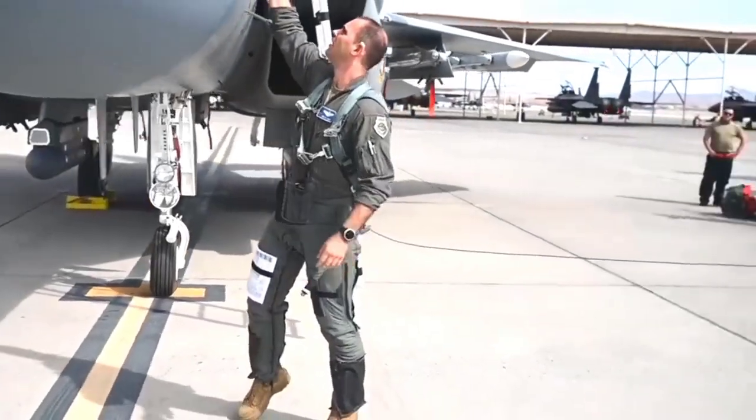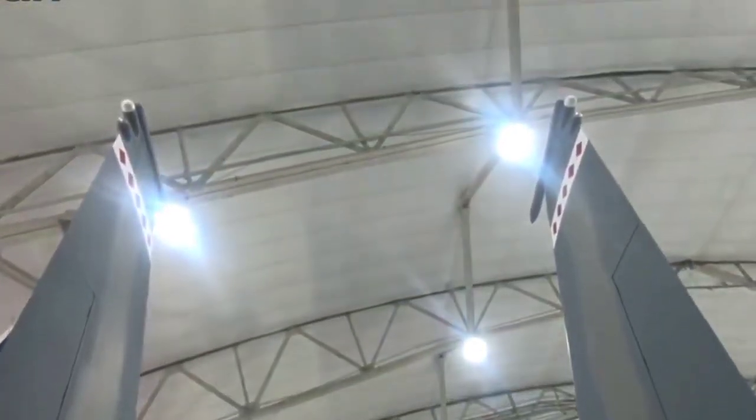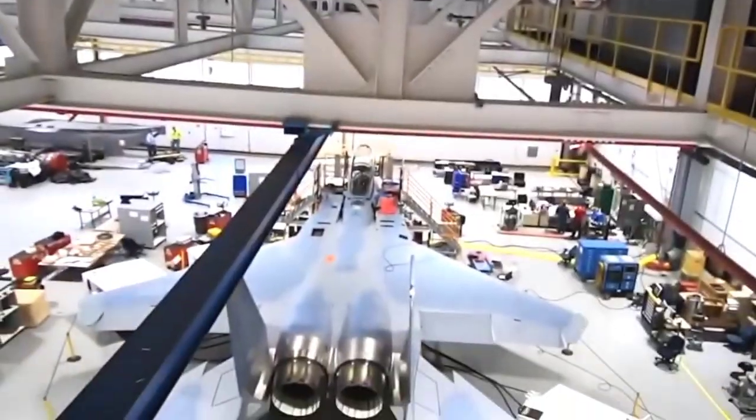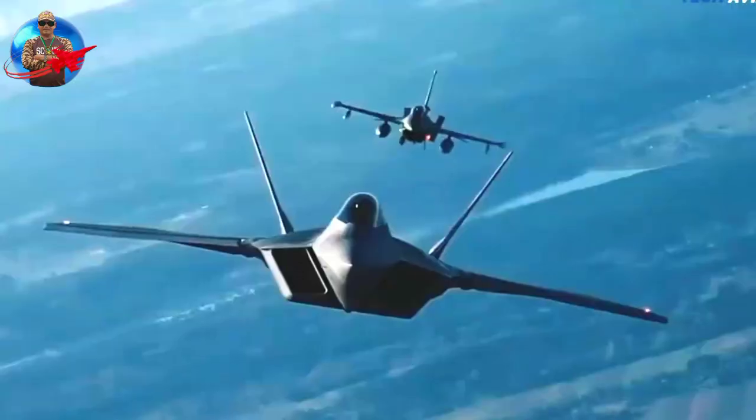Before being delivered to the United States Air Force, Eagle II will be assigned an insignia. Eagle II has just completed the first phase of the Integrated Test and Evaluation process, with 19 strength training sorties.